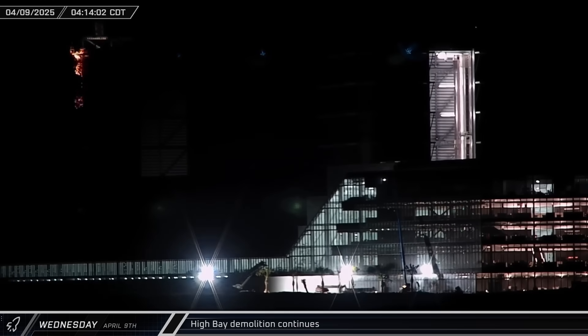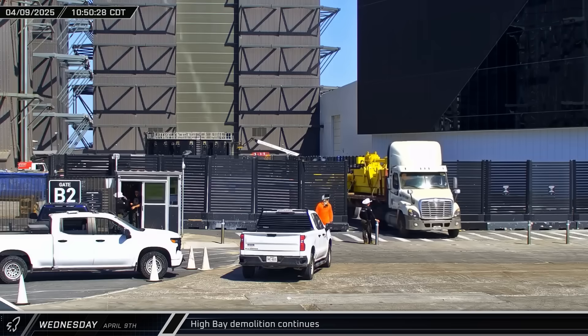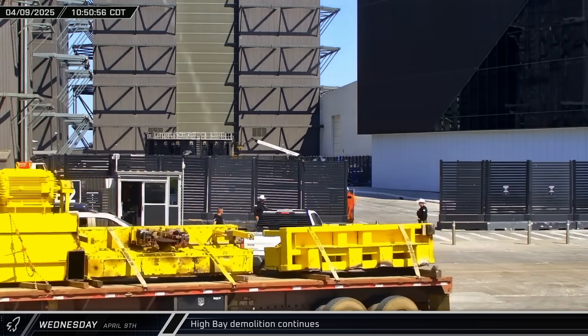Well before dawn, sparks could be seen coming from the top of High Bay as demolition continued. A section was lowered to the ground and daylight showed that a section of the building's back wall was now gone. Later that morning, pieces of the building's bridge crane were spotted leaving Starbase for parts unknown.